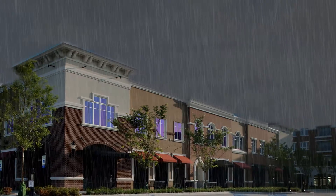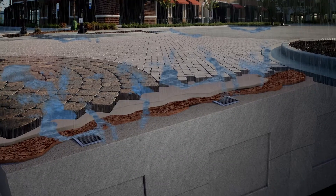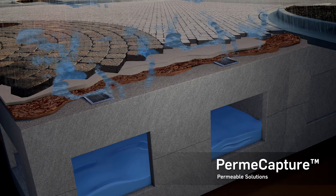When stormwater falls on the permeable pavers, it is collected and filtered from the surface down to storage in the storm capture modules. This design minimizes the need for conventional stormwater collection methods by allowing water to pass directly into below-grade storage.